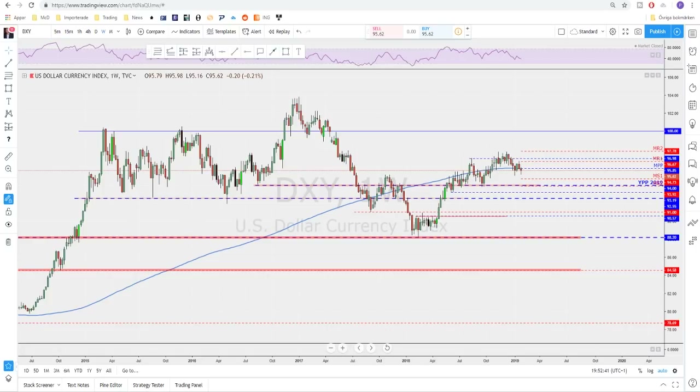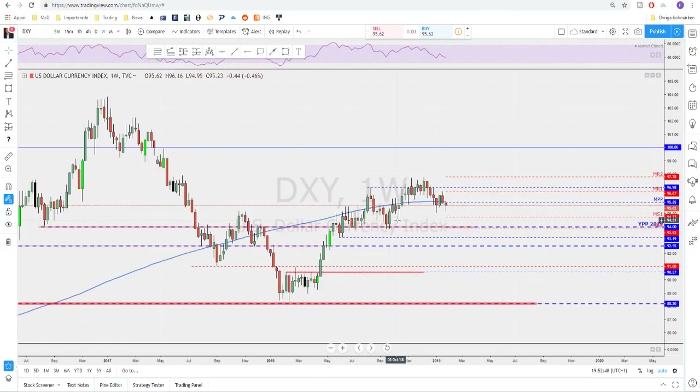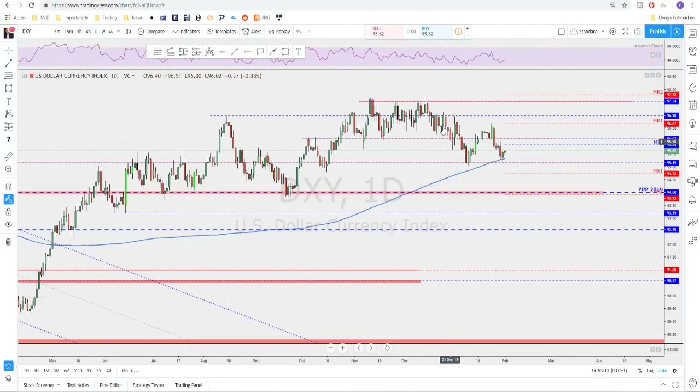Welcome back guys. As usual we will start with the Dixie, starting on the weekly to make a top-down analysis. We are still trading around the area of the 200 moving average that we've been watching for a while, and we closed below it yet again. We now have two weeks closing below the 200 moving average, even though last week was not the most bearish week.